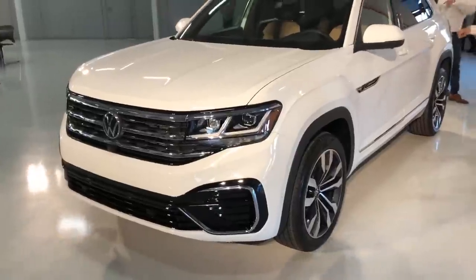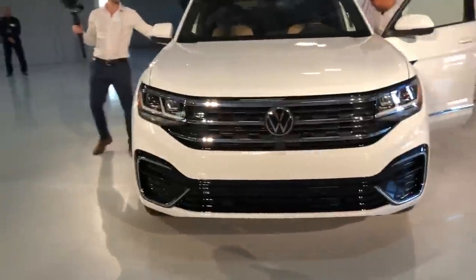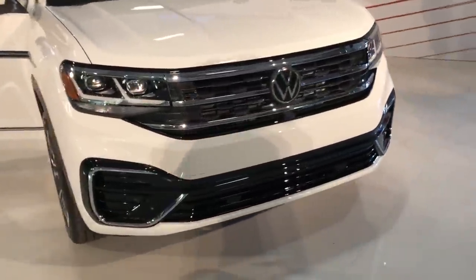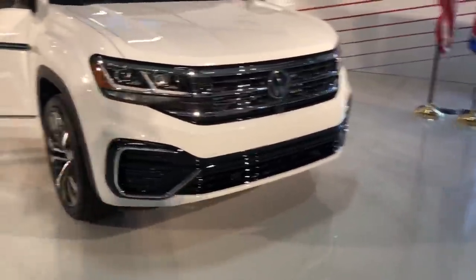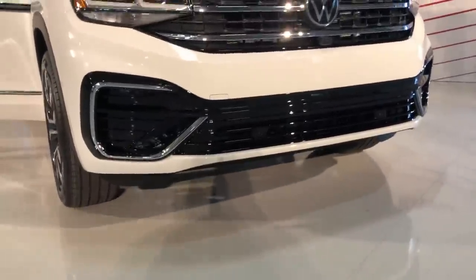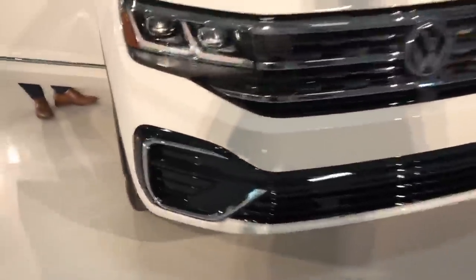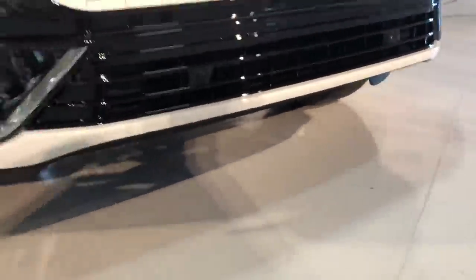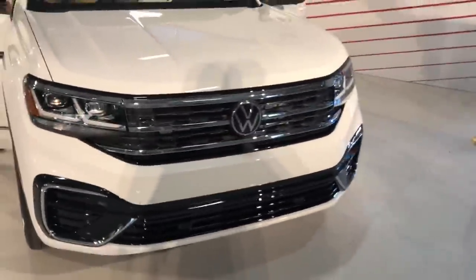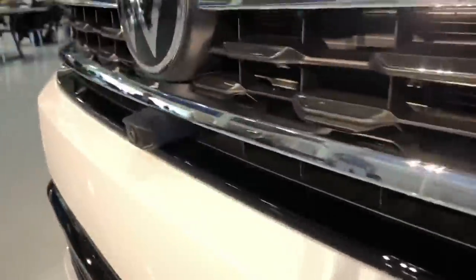Overall I think it's a much more handsome vehicle than the standard Atlas — much more modern and bold in its design, which I really appreciate. There's perhaps a little too much piano black across the front, and I'm not seeing any fog lights, which is an interesting choice — maybe they're incorporated up top. It's a pretty low front end, so this is not going to be targeted as an off-roader. You can see the front camera which juts out of the grille.